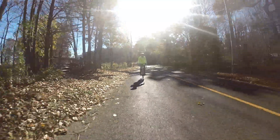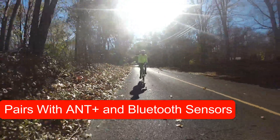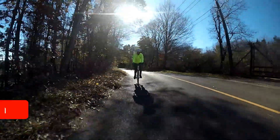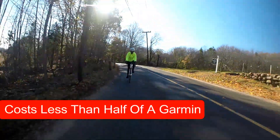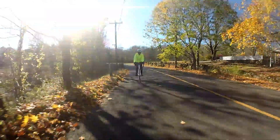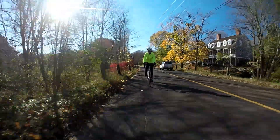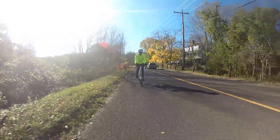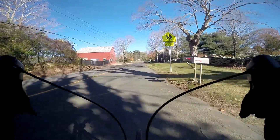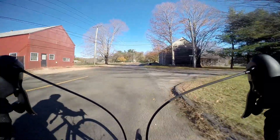The reason we went with this particular brand over Garmin was very simple — it's like a third of the price, and it has every bit of the same functionality, up to and including supporting a power meter with right and left values. I thought that was pretty amazing.